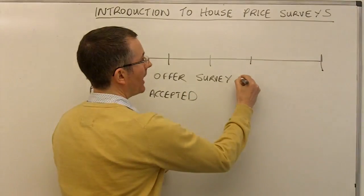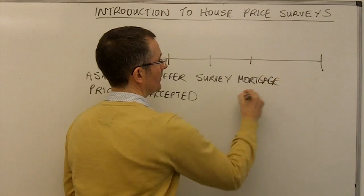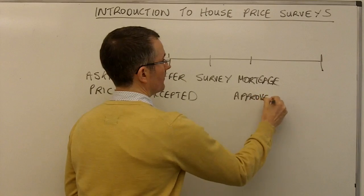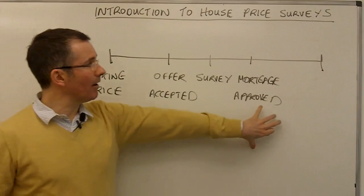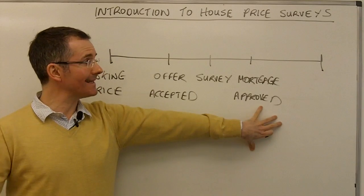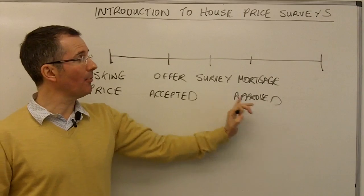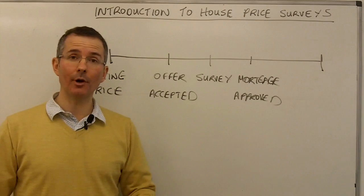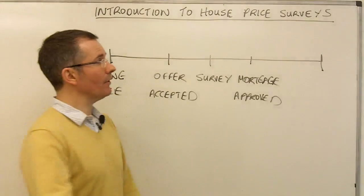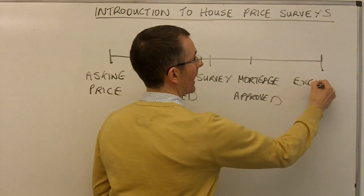Then, if the buyer needs it, a mortgage is approved. Imagine the buyer has applied for a mortgage from, say, Nationwide. The mortgage approval will only come once a survey has been done and the mortgage lender is satisfied that the property is worth at least the amount being borrowed. And then finally, you get to two stages called exchange and completion.